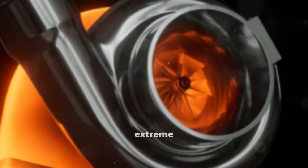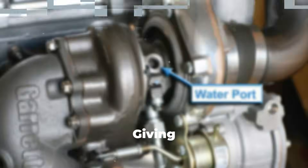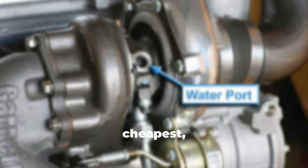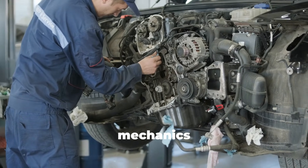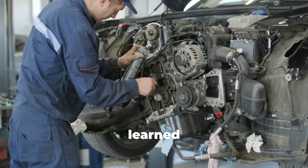The bottom line: your turbocharger operates at extreme speeds and temperatures. Even with water cooling, it still relies on proper oil flow to prevent bearing damage and oil coking. Giving it just 1 to 2 minutes of cool-down time after hard use is one of the cheapest, easiest ways to extend its life and avoid expensive failures. Professional drivers do it, fleet managers require it, diesel mechanics recommend it — the only people not doing it are those who haven't learned about it yet.